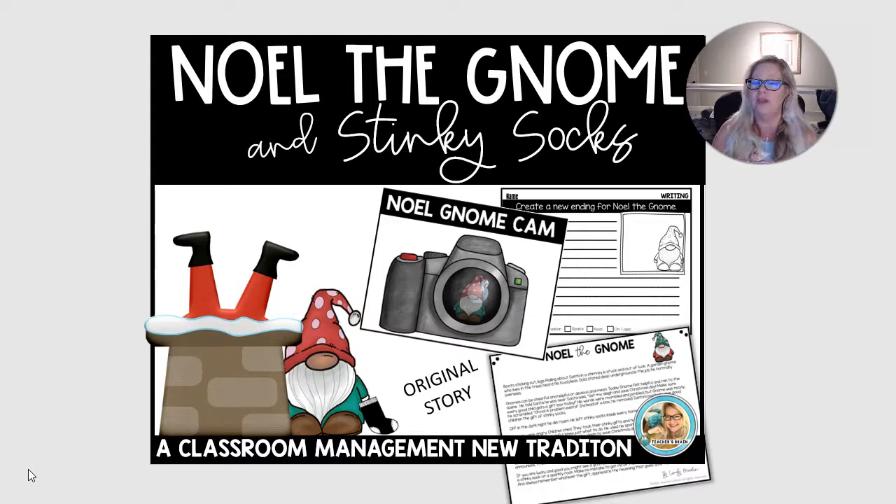The garden gnome — you don't have to actually have one there in your classroom. There'll be evidence of a garden gnome watching them. There could be glitter on the floor, or maybe there's a garden gnome cam watching them for good behavior. You can use this throughout the holiday season to keep your kids on track for behavior.